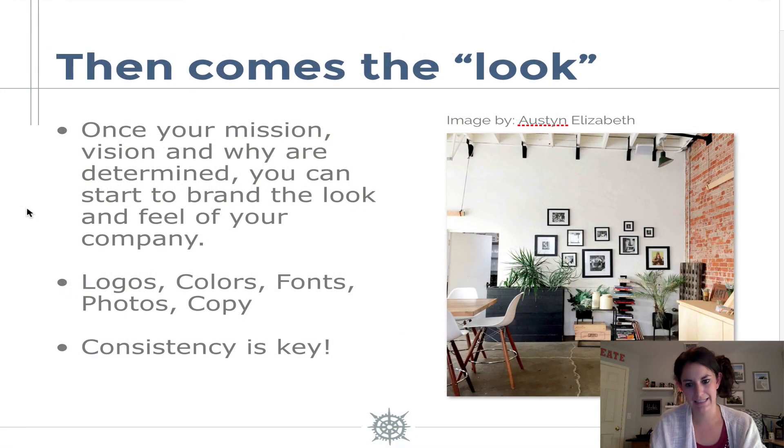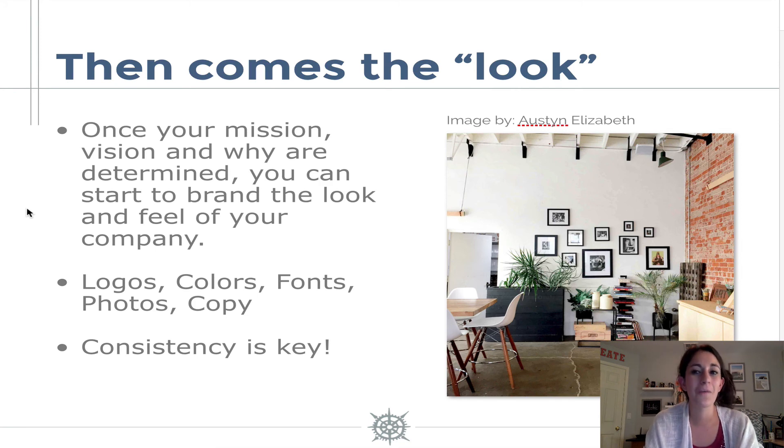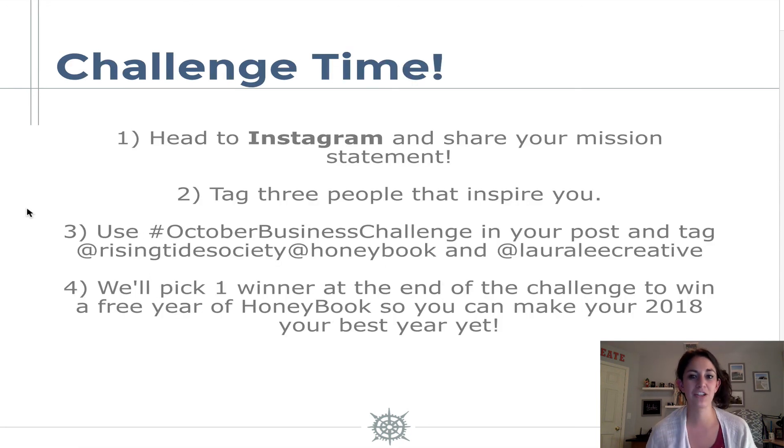So consistency is key — moral of the story. Now I want you guys to take action and download your free take action guide. It's going to be below the video on this post and it's going to help you map out your brand strategy. Don't forget to also take part in our challenge — head over to Instagram and share your mission statement. Once you go through that workbook and answer the questions about your mission statement, head over to Instagram, share it with us, and tag three people that inspire you.